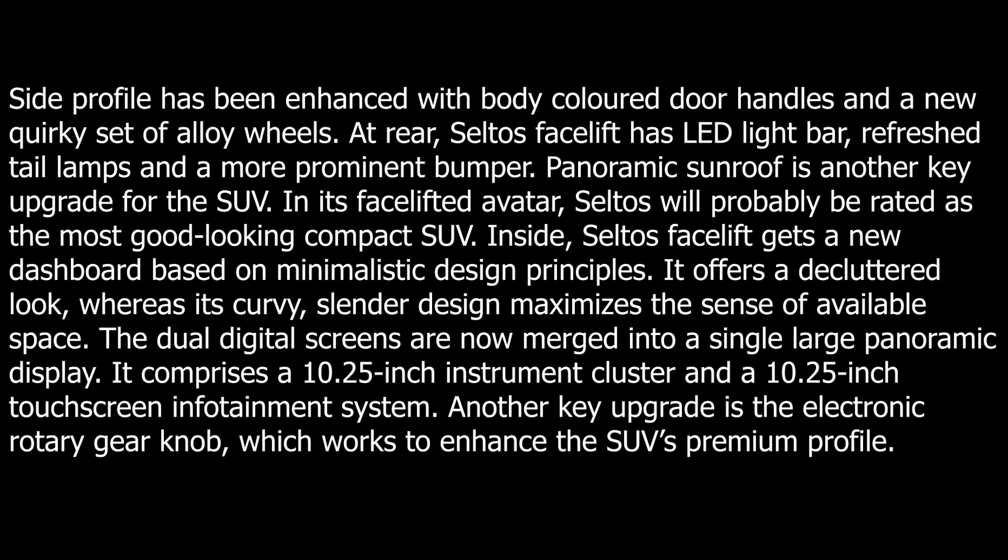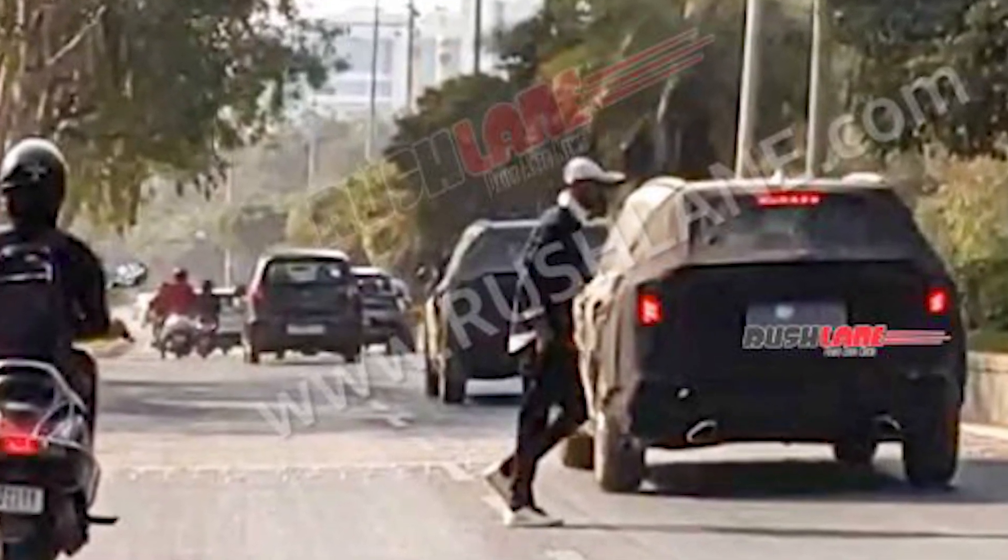The setup includes a 10.25-inch instrument cluster and a 10.25-inch touchscreen infotainment system. Another key upgrade is the electronic rotary gear knob, which works to enhance the SUV's premium profile.